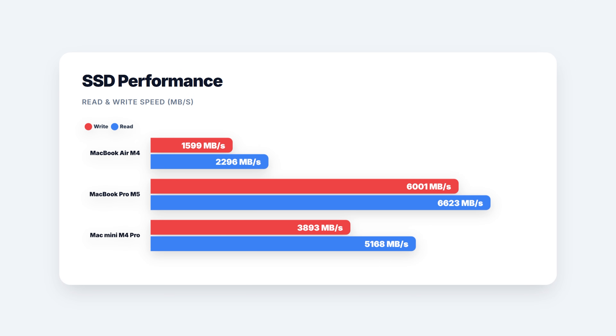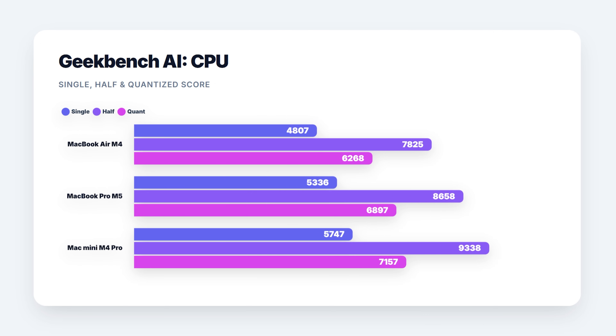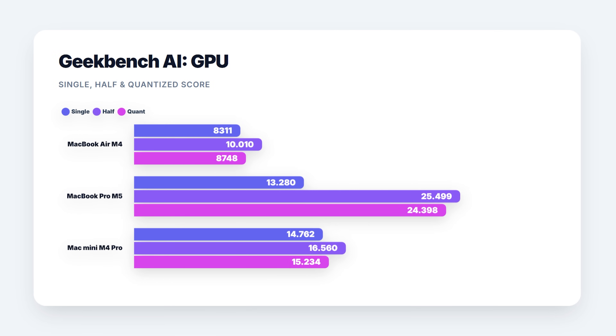The M5 is clearly better than the M4, especially on tests that push the GPU. But there are two areas where the MacBook Pro M5 just crushes my other Macs. First, the storage speed — the 256GB Air is just bad, while the M5 even beats my 512GB Mac Mini. Then we have AI performance. Not just CPU-based AI, but once we switch to GPU in Geekbench AI, the M5 dominates.